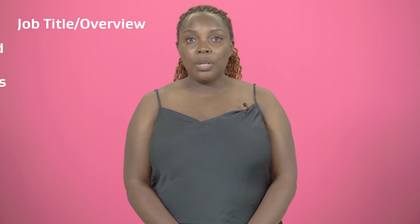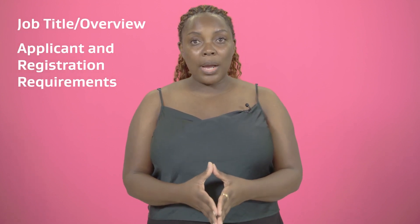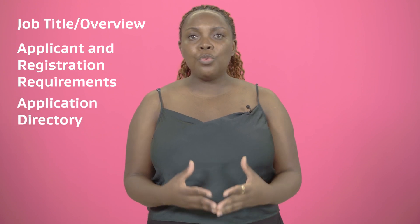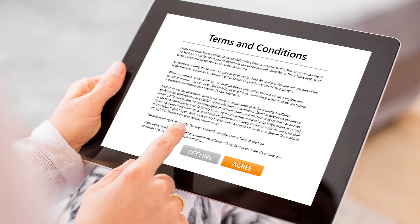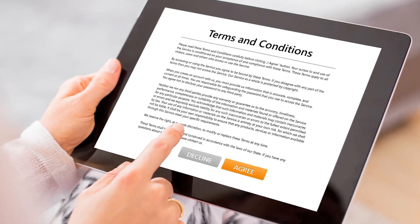Here, you want to outline your vacancy's details — everything from job title and overview, applicant and registration requirements, to how and where you receive the applications. Once you've accepted the terms and conditions, you can preview the email before going live.